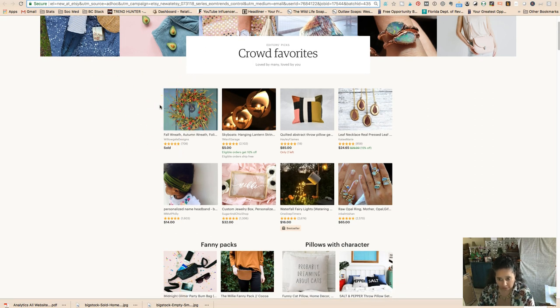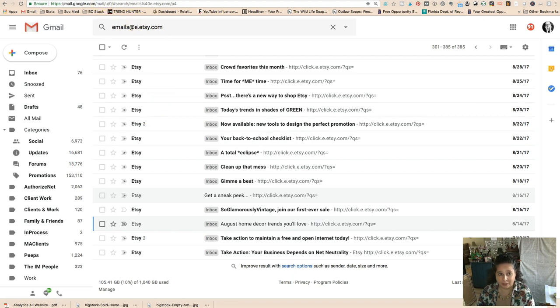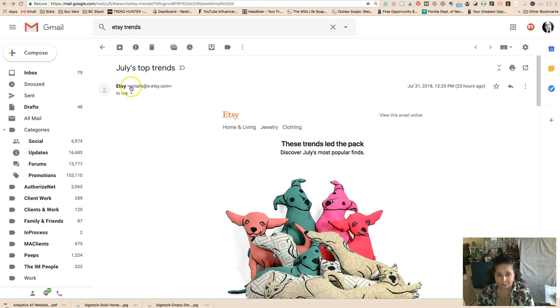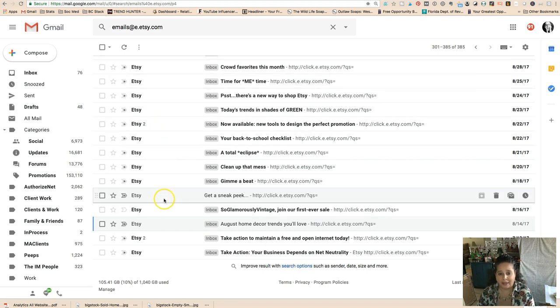It's August 1st here, and fall wreaths are starting to become relevant. The thing about being popular on Etsy is it's a moving target — if you start making things right now for what's popular this second, you may be behind the curve. What you can do is go back through your old Etsy trend emails. I searched my email for 'emails@etsy.com' and went back through previous years.